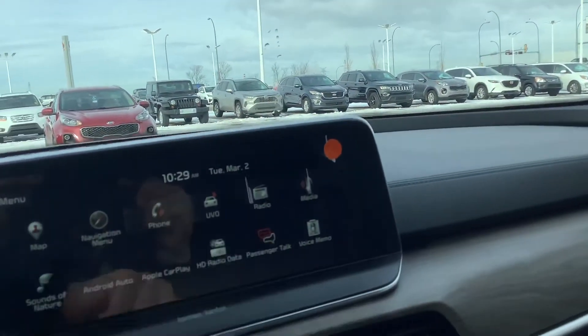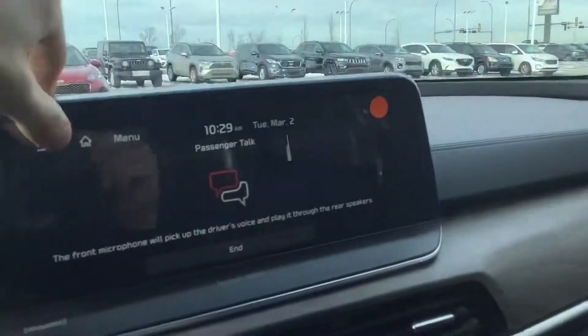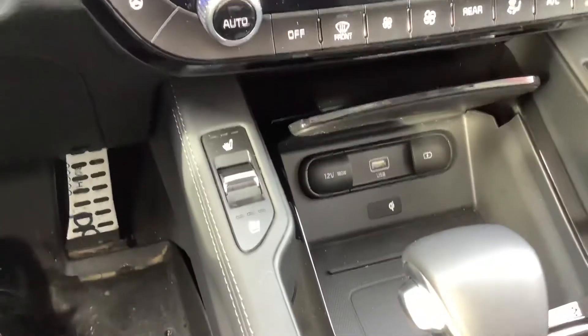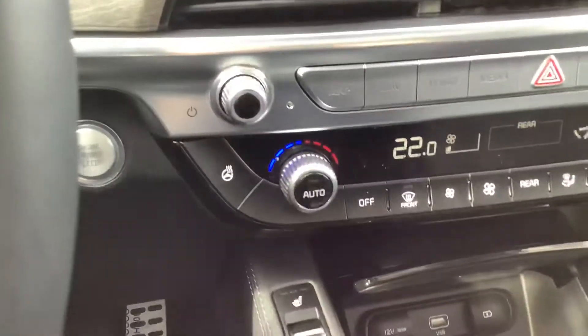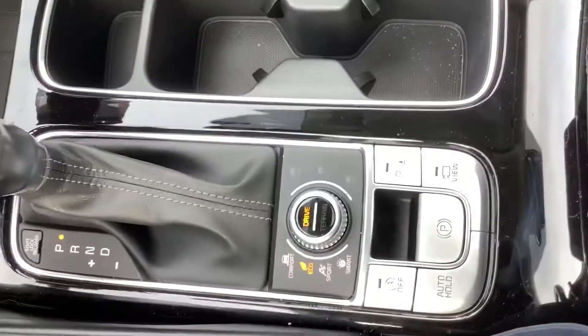My favorite thing, though, is the passenger talk feature, which kind of lets you — I don't know if you can pick up on that — but it kind of lets you talk to the kids in the back. Really cool. You also have your heated and ventilated options at the front with your heated steering wheel, push button start, wireless charging, and all your different drive and terrain modes.